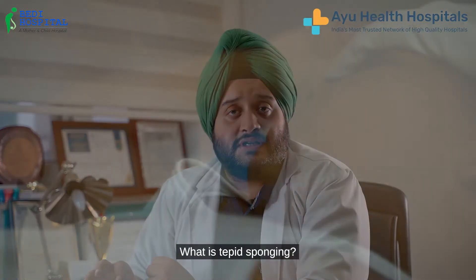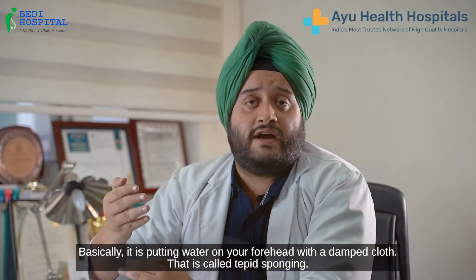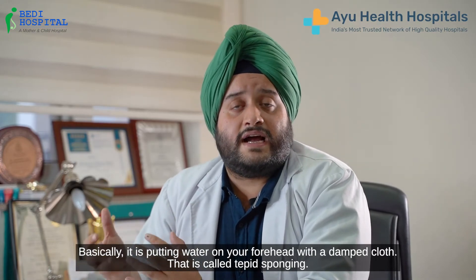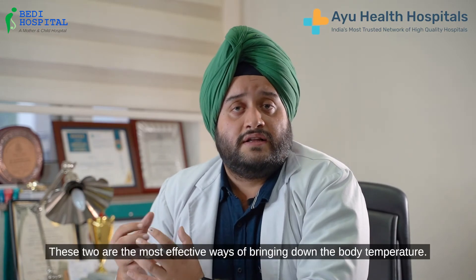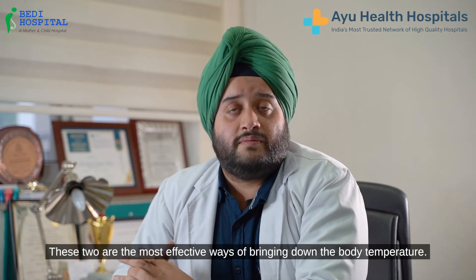Tepid sponging is putting water on your forehead with a damp cloth, but it should not be done just on the forehead — the whole body needs to be sponged. These two are the most effective ways of bringing down the body temperature.